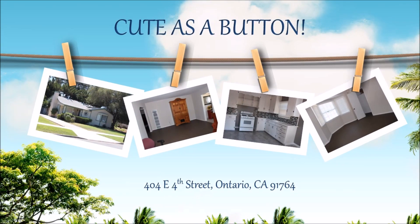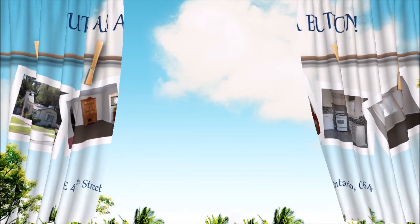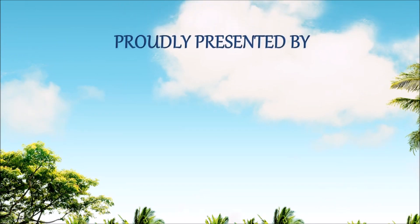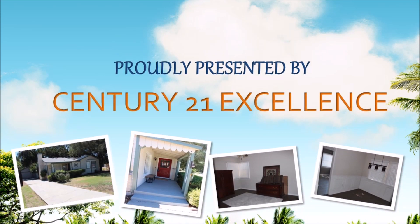Cute as a button! This featured property is located at 404 East 4th Street in Ontario, California, and is proudly presented by Century 21 Excellence, a listing of Teresa Martinez.